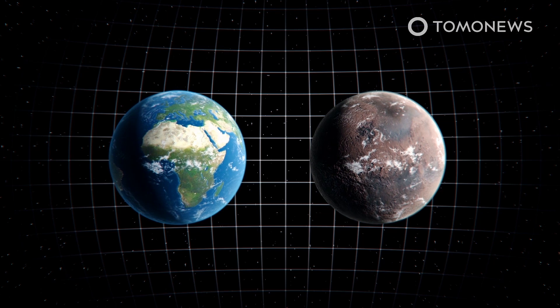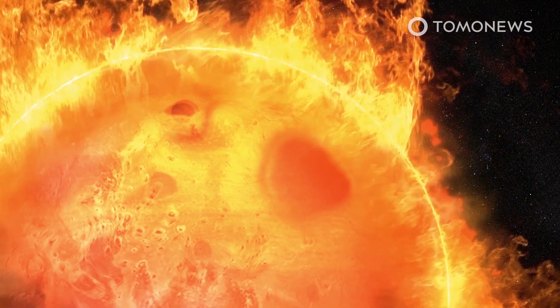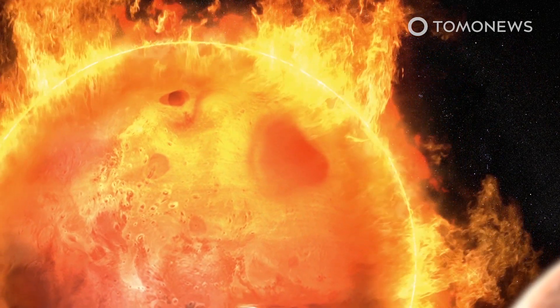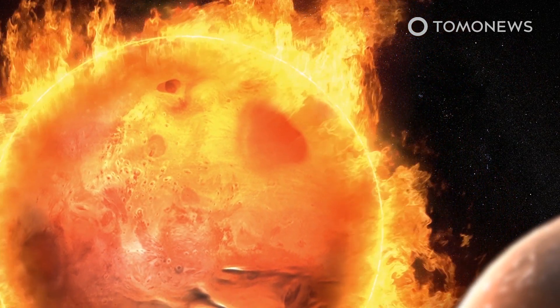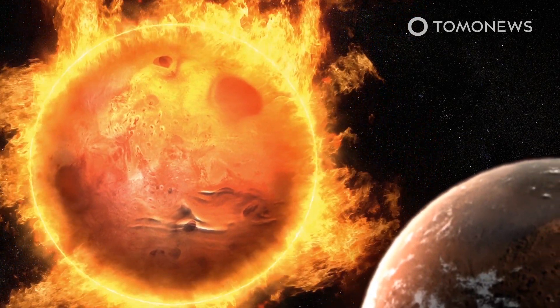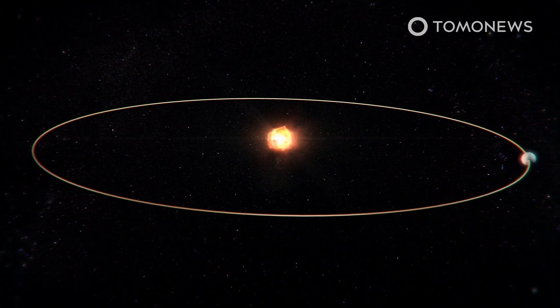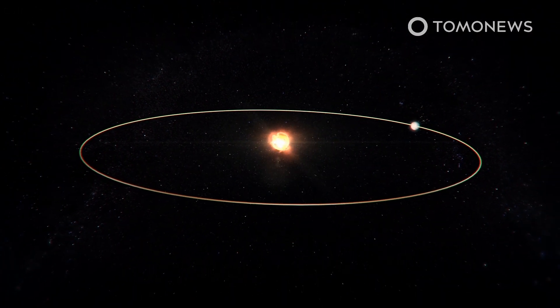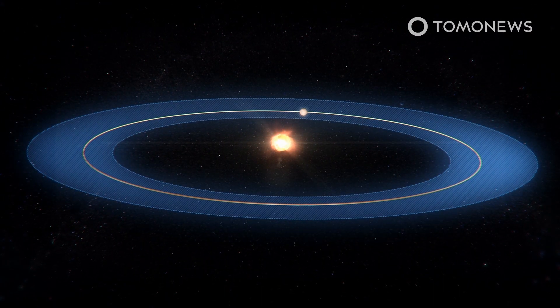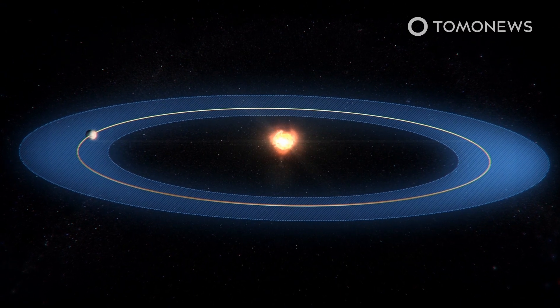The planet is just 1.06 times the size of Earth, and it may share similar surface temperatures since it receives 75% of the amount of light Earth receives from the Sun, though it orbits a red dwarf star which may be prone to frequent flare-ups. Kepler-1649c orbits the red dwarf so closely that a year lasts only 19.5 Earth days, but it lies within the star's Goldilocks zone, where temperatures are neither too hot nor too cold for liquid water to exist.